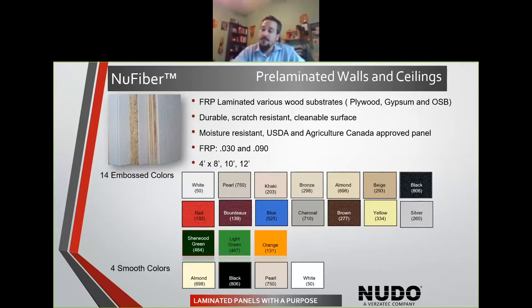So when you're putting studs up, you don't have to put your sheetrock up. You don't have to put a substrate up, then go through the process of lamination. You can actually take one of our panels and go directly to the studs. Our new fiber is our panel that's got an FRP face on it. We can laminate FRP to various substrates, whether that's gypsum — we work with a number of different types of gypsum — OSB, or plywood. With the FRP on the face, it's going to give you a durable, scratch-resistant, cleanable surface, and you're going to have that impact resistance from what's behind the panel as well.